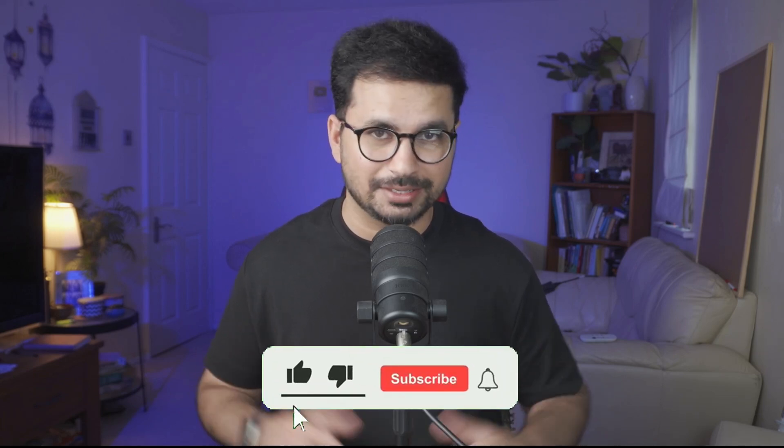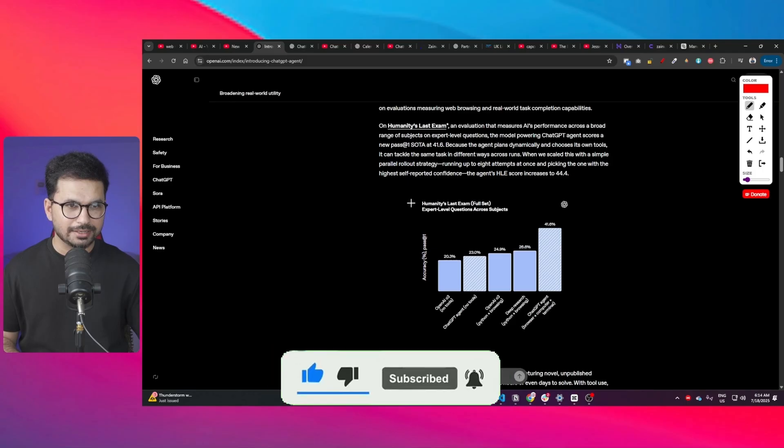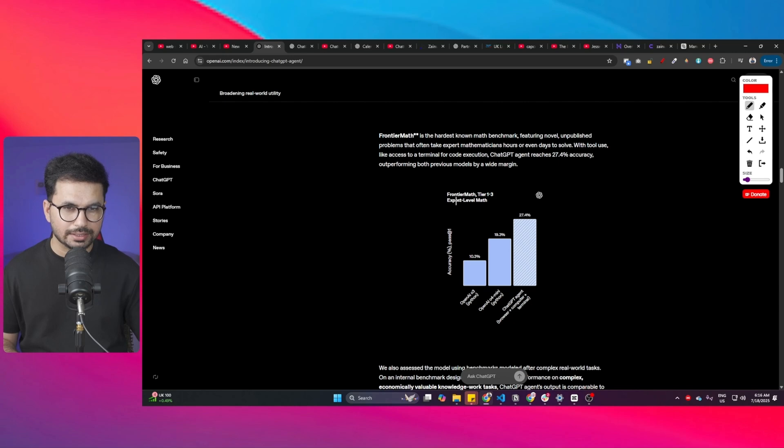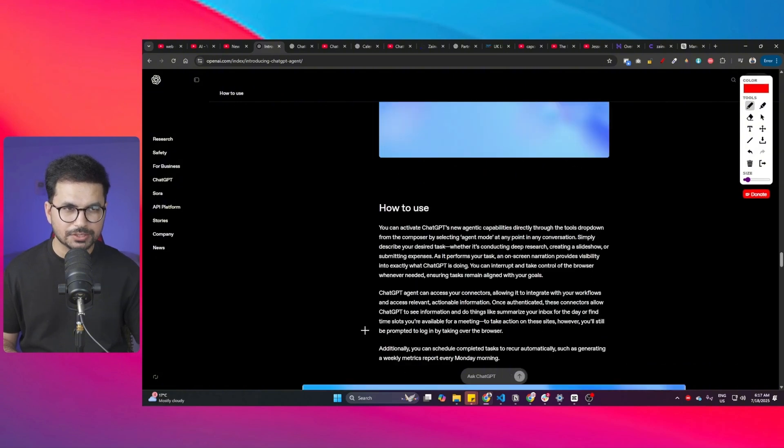Let's see how good it is compared to existing general AI agents. In terms of benchmarks, there's Humanity's Last Exam, where ChatGPT Agent competes with Deep Research, OpenAI o3, and other OpenAI models. It's also compared in Frontier Math, and there's DS Bench for data science tasks, where it competes with o3 mini.